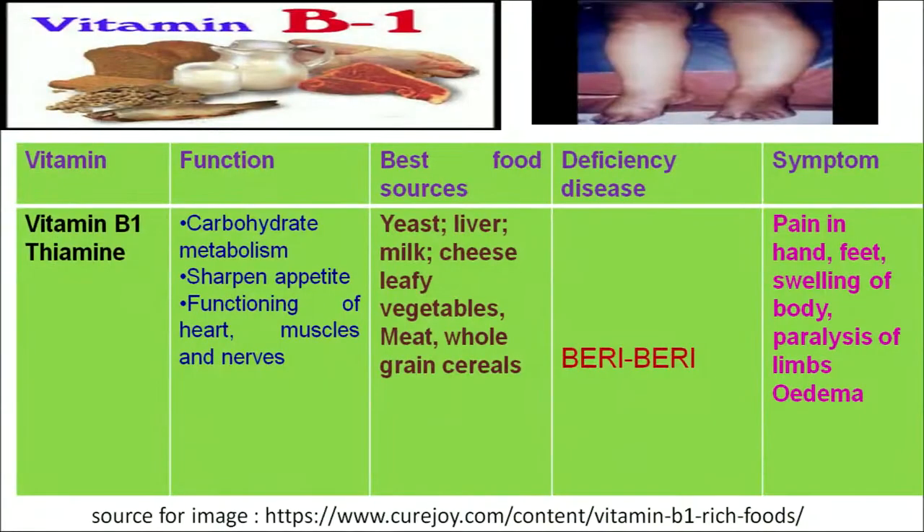The first water-soluble vitamin is vitamin B1, which is chemically known as thiamine. Its functions are carbohydrate metabolism and to sharpen the appetite. It increases the desire for food in our body and ensures proper functioning of the heart, muscles and nerves. So vitamin B1 performs important functions related to the heart, muscles, nerves, and carbohydrate metabolism.